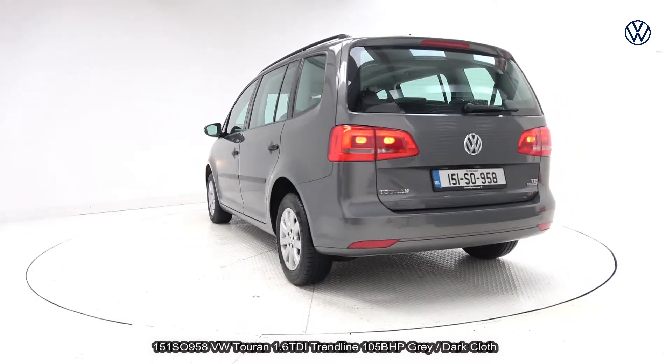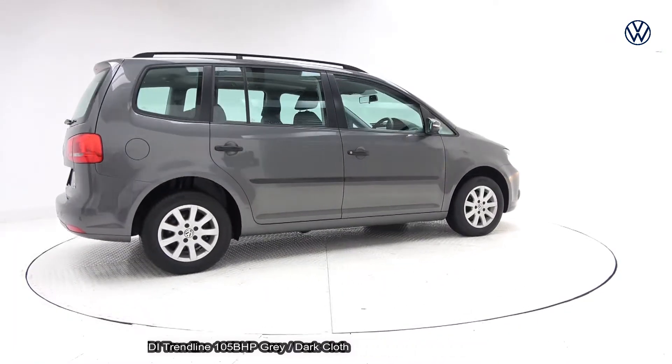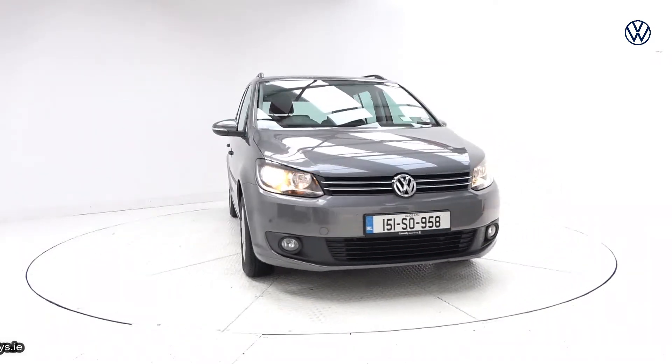polished and valeted, come with a service history, car history checked, preferential finance rates available with Volkswagen Bank from zero deposit over 1 to 5 years with same-day approval. All trade-ins are welcome, free nationwide delivery.